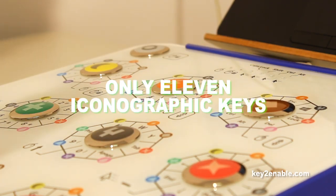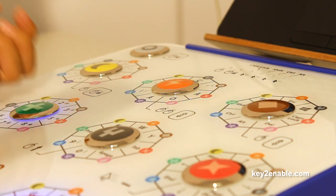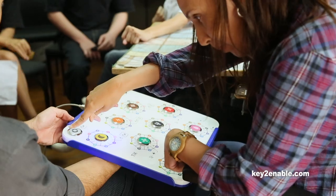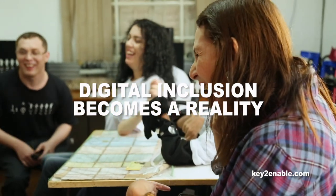With only 11 well-spaced, touch-sensitive, iconographic keys that can be activated in double sequences, even by the blink of an eye, the KeyX is the ultimate tool to make the digital inclusion and emancipation of people with disabilities an accomplished reality.